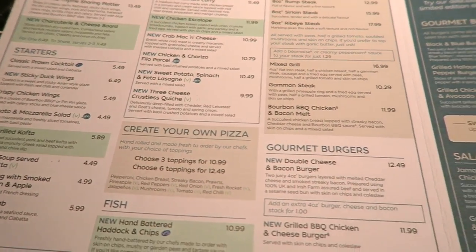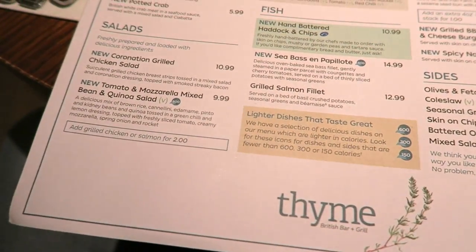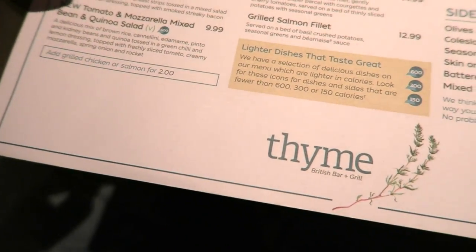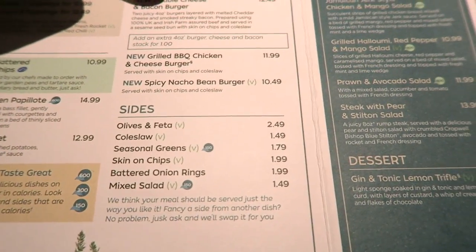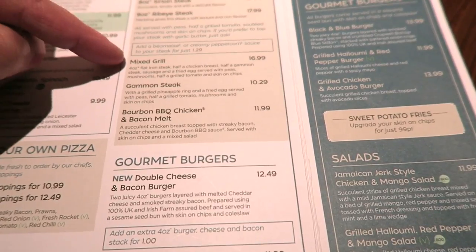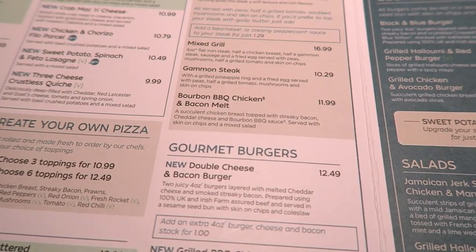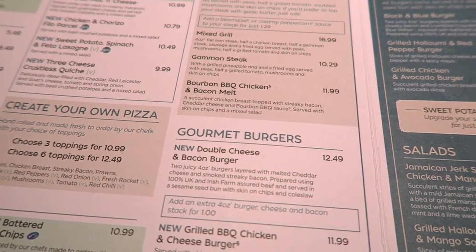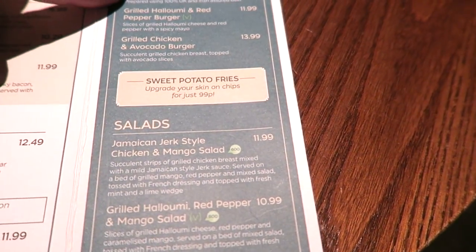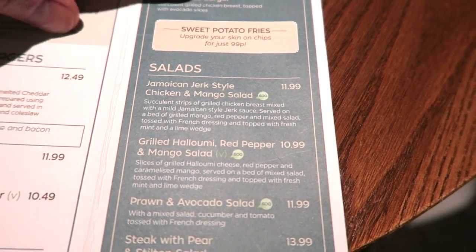You've got all kinds of starters, grills, fish, gourmet burgers, salads and they're all pretty good prices. Look, you've got double cheese and bacon burger at $12.49, and mixed grills only $16.99. I mean these prices are pretty good considering this is a hotel restaurant, airport side. Gourmet burgers — black and blue burger $13.99, grilled chicken and avocado $13.99.